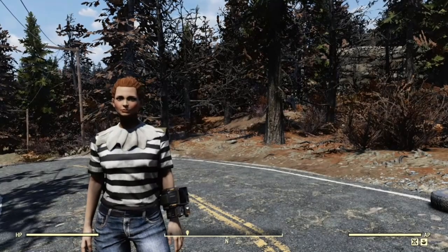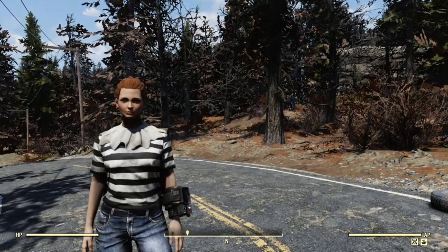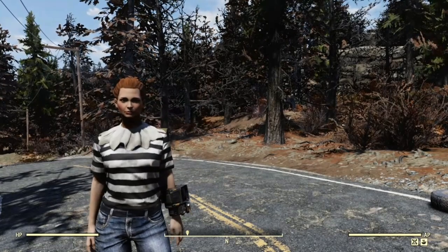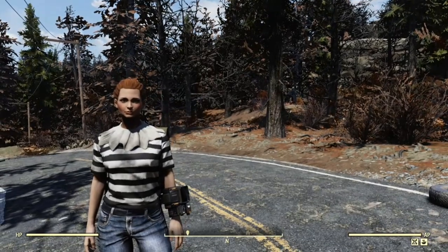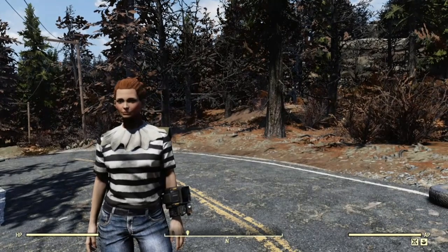Hi, this is Lucy and welcome to another Fallout 76 Building 101 episode. My last episode was the modern house which took quite a long time to build and film, so I said I was going to do something a bit simpler, but it's never really simple with me, is it?